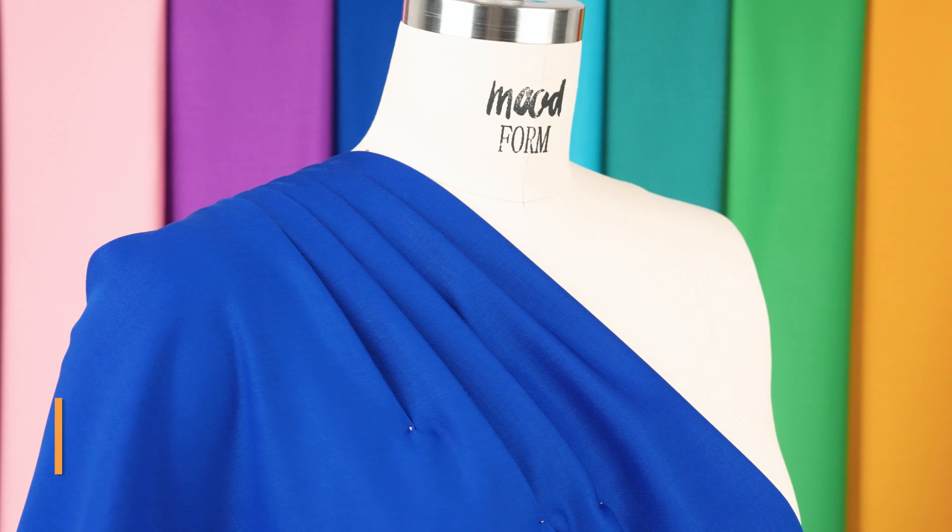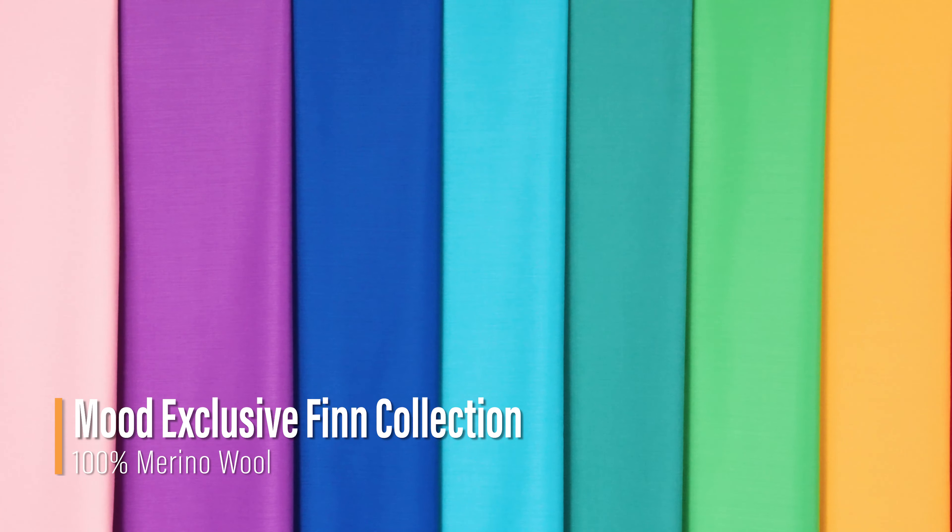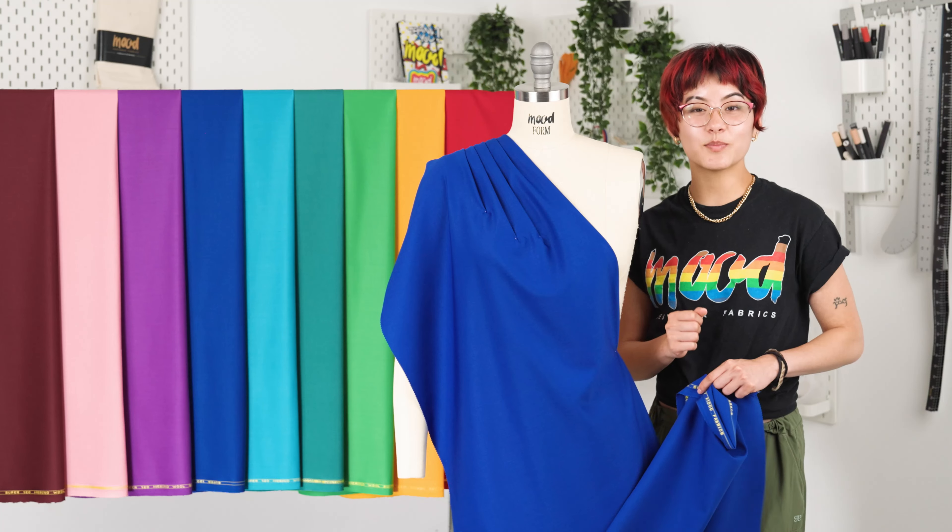Hello everyone, welcome back to moodfabrics.com. Introducing our Super 120 Merino Wool Suiting, with colors hand-picked by our expert buying team.